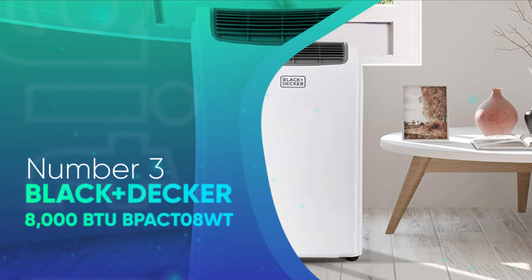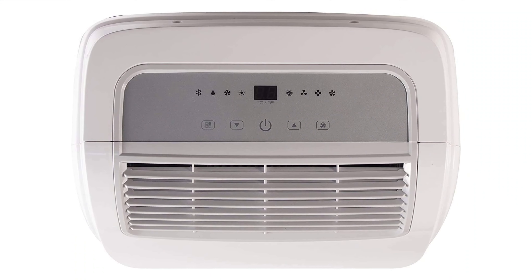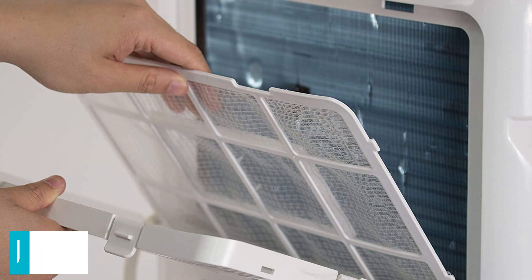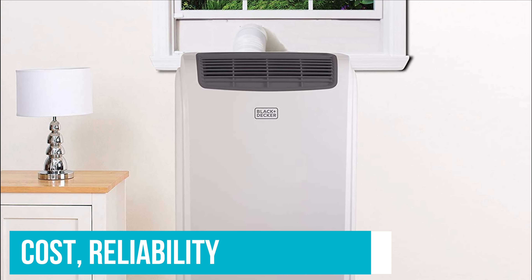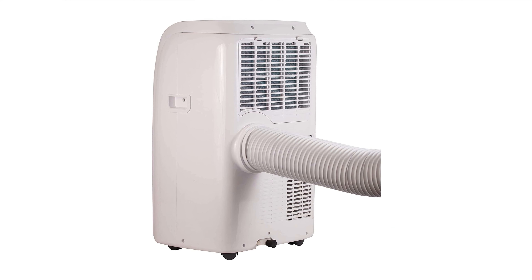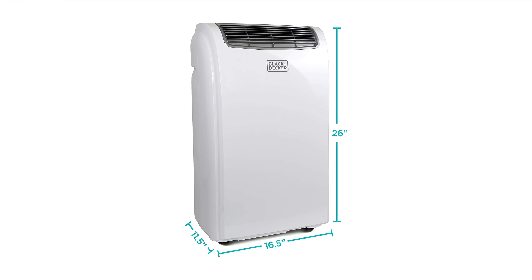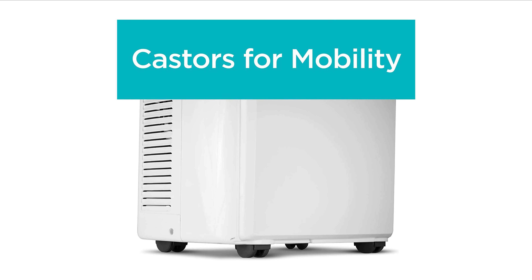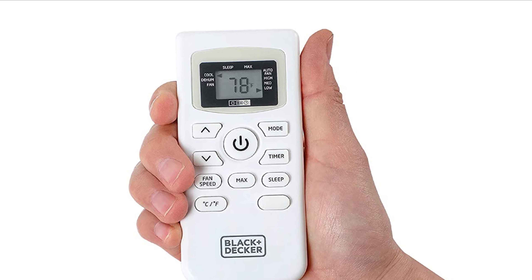Number 3: Black+Decker 8000 BTU BPAC-T08WT. The Black+Decker BPAC-T08WT is probably the most classic affordable AC unit for a small room. It is one of the first 8000 BTU units that has seen such an impressive sales record. The combination of an affordable cost, reliability, and the credible Black+Decker brand makes this old-school device still one of the best smallest portable air conditioners. It features the lowest height among portable ACs with only an 11.5-inch depth. It is broad, measuring 16.5 inches from left to right, but if you put it in a corner, it will take the least amount of space possible.